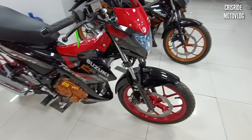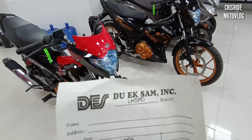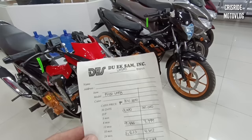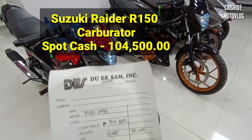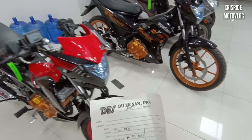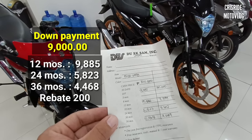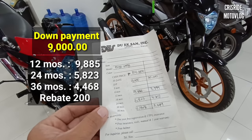Palagi nga itong nagkakaubusan dito sa kanila. So dumako naman po tayo sa spot cash tsaka installment update. Nag-inquire pa rin tayo sa Duwixam Incorporated Lagao Branch, General Santos City — harapan lang po ito ng Robinson's Mall GenSan. Ang spot cash po pala nila dito ay 104,500 pesos para sa Suzuki Raider R150 carburetor. Kung regular down payment po nito ay 9,000 — sa monthly naman po nito: sa 1 year ay 9,885; sa 2 years ay 5,823; at sa 3 years (36 months) ay 4,468. May rebate pa ng 200 pesos, kaya magiging 4,268 na lang ang monthly sa 3 years kapag maaga po tayong magbayad.